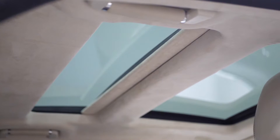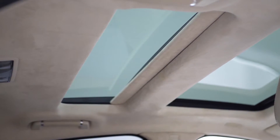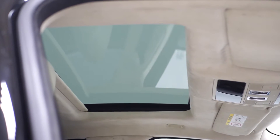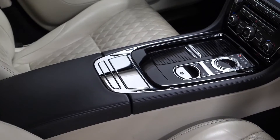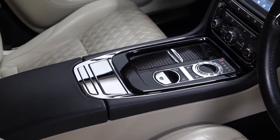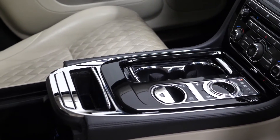You get the suede cloth headliner that runs throughout the interior and also two separate sunroofs. The front sunroof for the passengers in the front of the vehicle opens and slides through the control of the power button overhead. You also get the gloss black interior trims with some chrome trim inserts surrounding some of your vehicle controls and storage spaces.